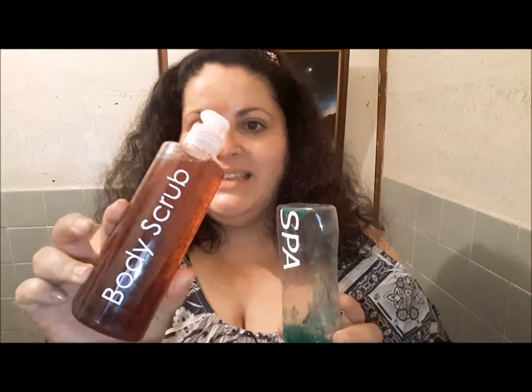Esta es una botella reciclada — la vació, la limpió, le puso un papel aluminio. Los productos que les voy a mostrar: este video va a ser de los cinco productos favoritos del país de origen. Como hay muchas chicas que no pueden porque están fuera de sus países, decidimos hacerlo un poquito variado para que conozcan diferentes cosas de nuestros países. Ahora voy a hablar del body scrub, que es el que yo utilizo, producido aquí en Costa Rica. Tiene diferentes presentaciones.